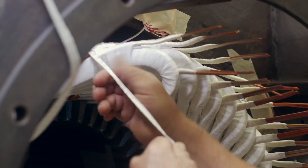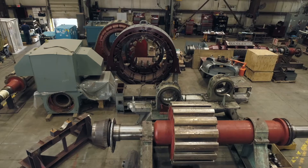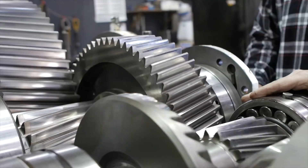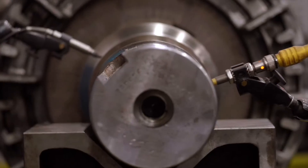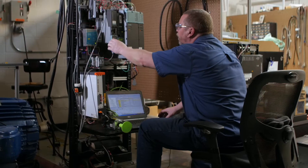We service, test, repair, rewind, and provide engineering services for small through extra large AC and DC electric motors and generators. We also offer in-shop repair for gearboxes, pumps, blowers and shafts, and industrial electronics — servo motors, drives, and controls.